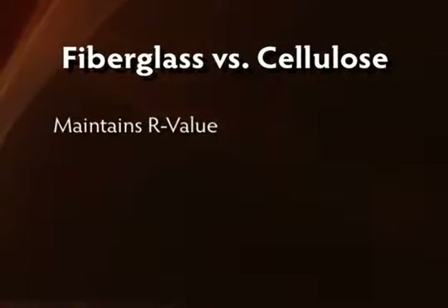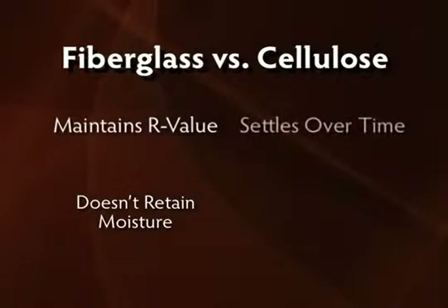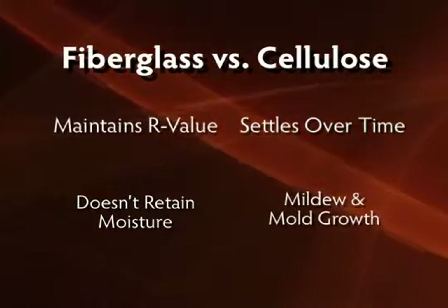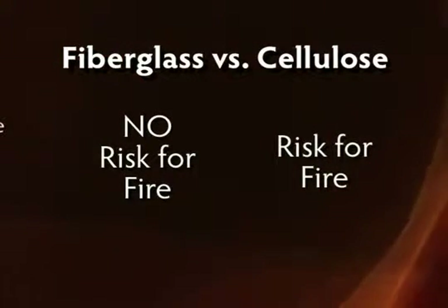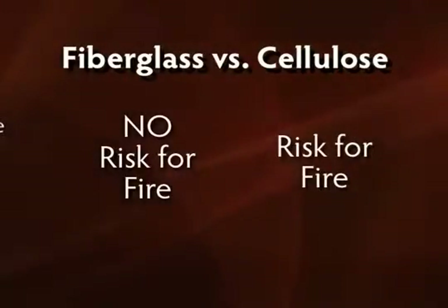Fiberglass maintains its R-value over time and doesn't retain moisture. Cellulose, on the other hand, tends to settle over time and is often installed using water, encouraging mildew and possible mold growth. However, the most important difference between these two products is that cellulose poses a risk for fire, and fiberglass does not.